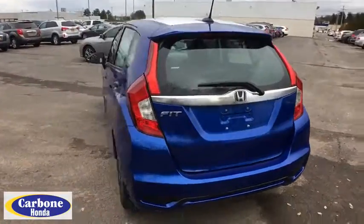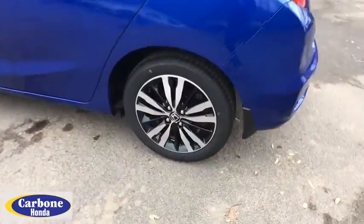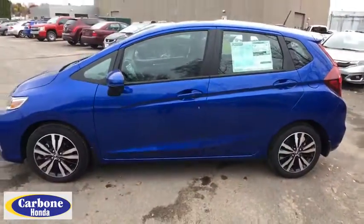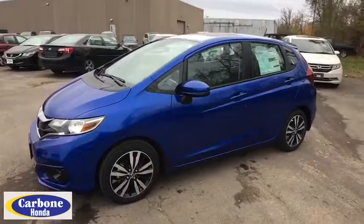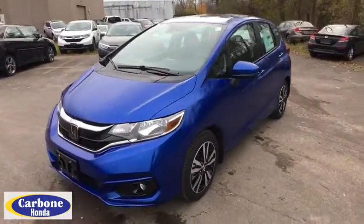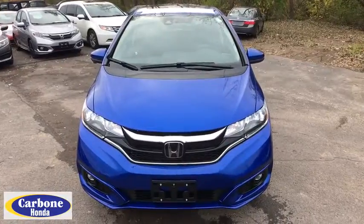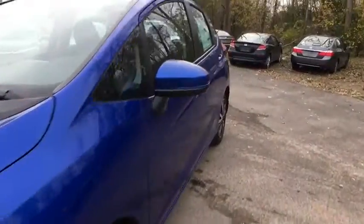Lane Departure Warning, Traction Control, Keyless Entry, Stability Control, Steering Wheel Audio Control, Anti-Lock Braking System, Backup Camera, Bluetooth, Power Steering, Adjustable Steering Wheel, Cruise Control, Floor Mat, Aluminum Wheels, Keyless Start, Rear Defrost, AM-FM Stereo Radio, Front Wheel Drive, Power Door Locks, MP3 Player. Take this vehicle for a spin and see why so many shoppers are now proud owners.